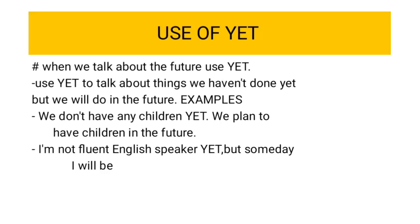Let's carry on. Use of yet. When we talk about the future, use yet. Use yet to talk about things we haven't done yet. We have planned to do it in the future. We haven't done it yet.